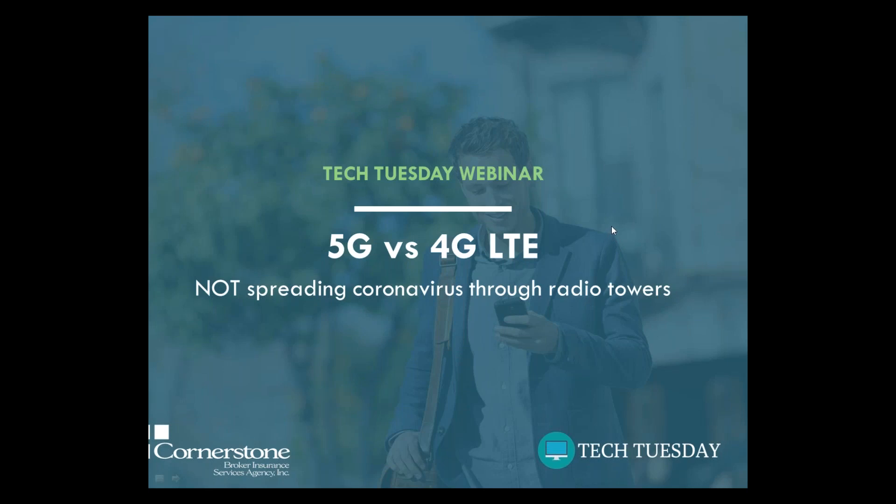I promise 5G is not spreading coronavirus through the new towers. For some reason, that's been spreading online, so depending on your source, just want to get that straight first off.